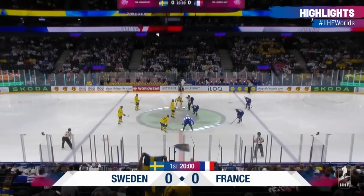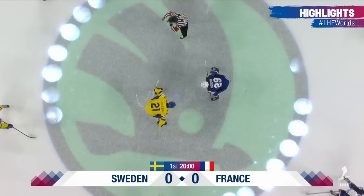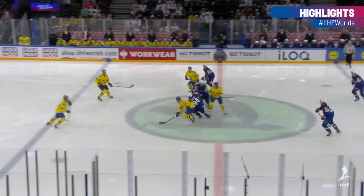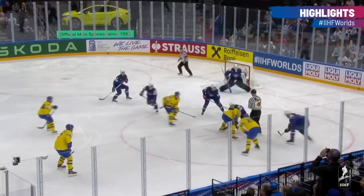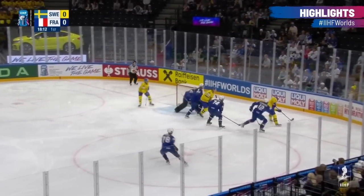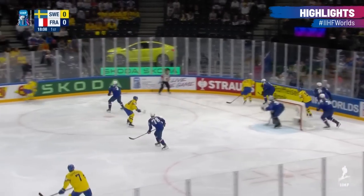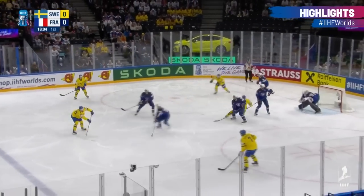France got a chance to have some off-ice activities and rest a little bit. They'll see what they can do against this powerful Swedish team that really shuts things down. Some of the French players are getting a rest for this game. Sasha Trey is a little bit nicked up — there is hope that he still won't play in this tournament.